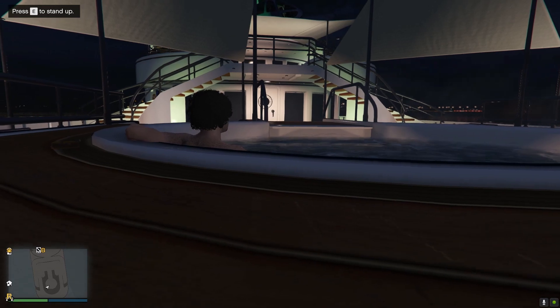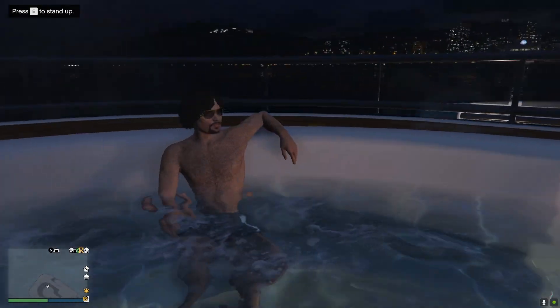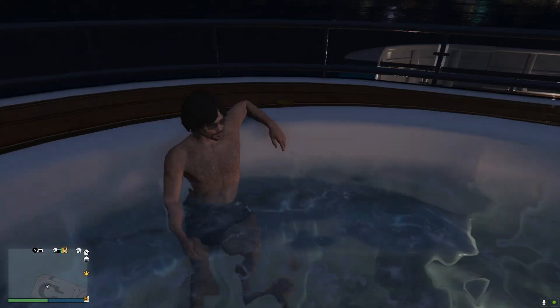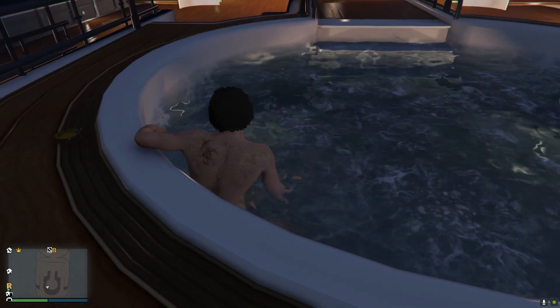Saving the best till last — the hot tub. It's really cool; you have a really nice view. Look at all the buildings and the mountains — it's just amazing, really cool with the sunset and everything as well. You also have your own cigarettes to smoke as well. Just incredible.